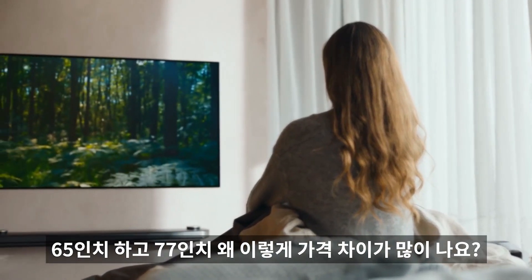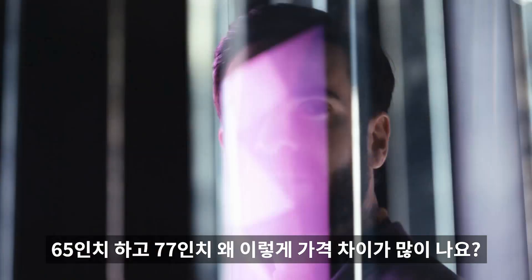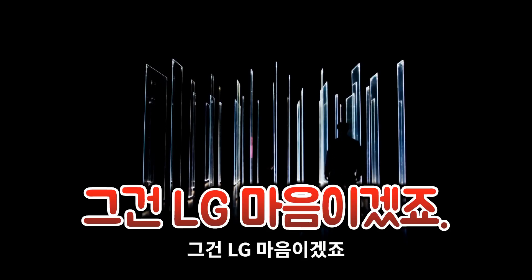가격은 인치에 따라 약 700만 원에서 1,700만 원 정도 합니다. 65인치와 75인치 간 가격 차이가 왜 이렇게 많이 나냐고요? 글쎄요, 그건 LG 마음이겠죠.